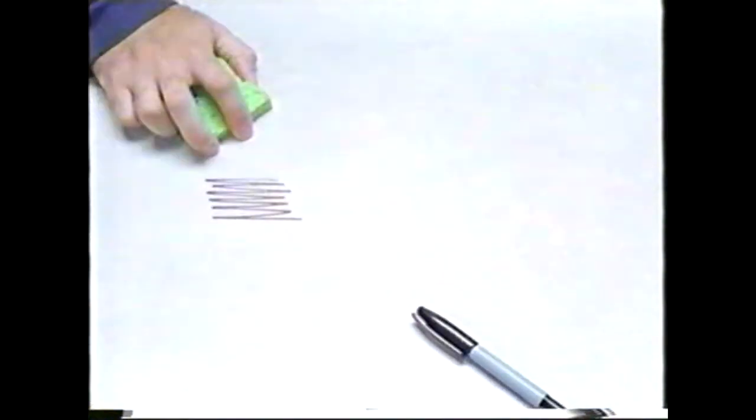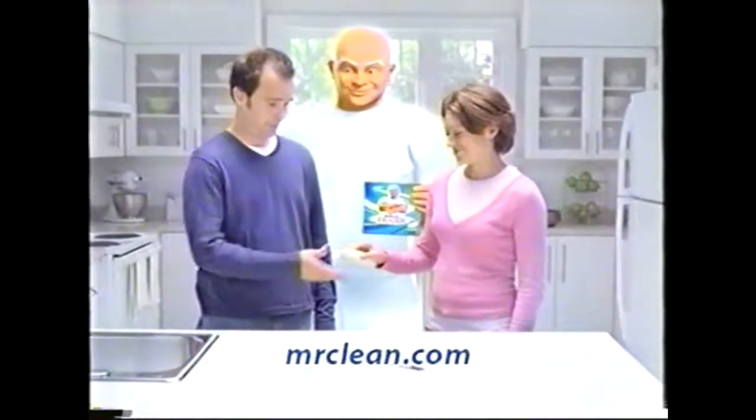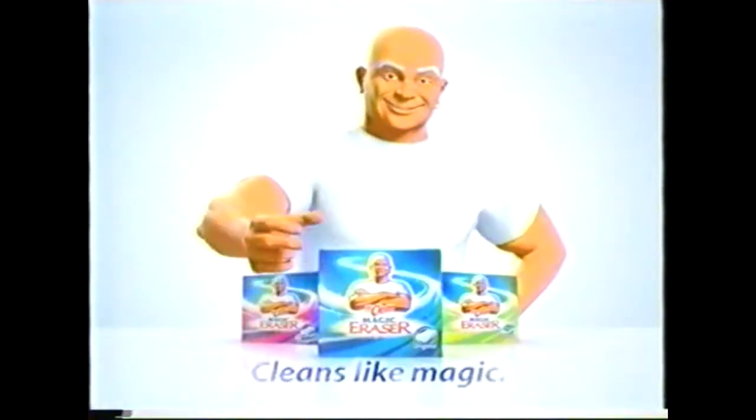Don't just sponge it. Erase it. With Mr. Clean Magic Eraser. Visit MrClean.com for details on how you can save over $37 on your favorite home care cleaning products.